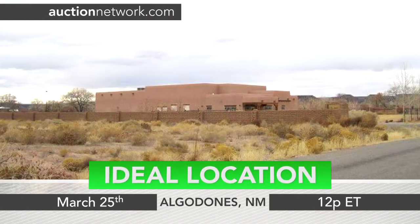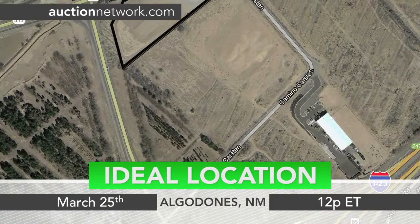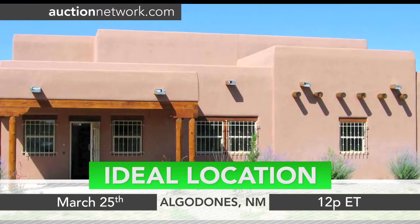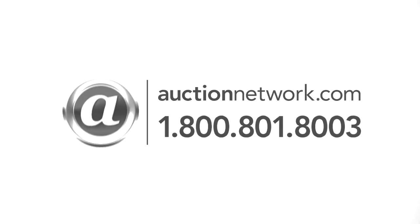This is a great commercial opportunity with an ideal location near I-25 between Albuquerque and Santa Fe. 5 Camino Karsten — Auctions Monday, March 25th at 12pm Eastern Time. Bid live on site or online at auctionnetwork.com.